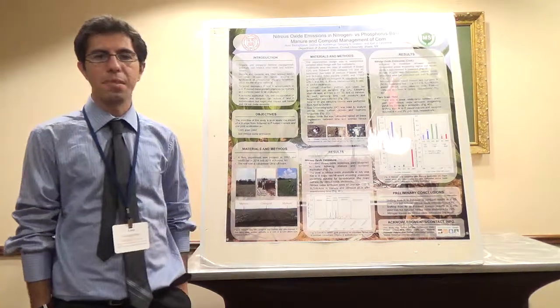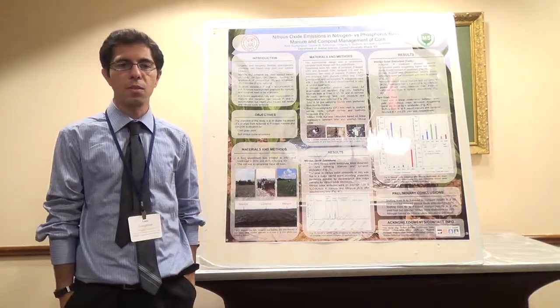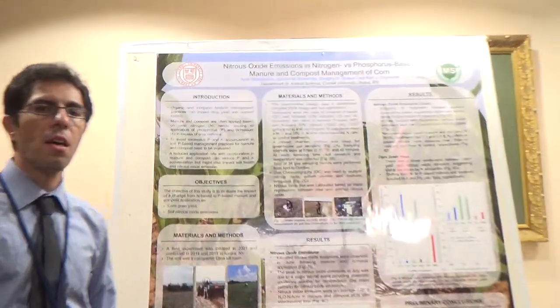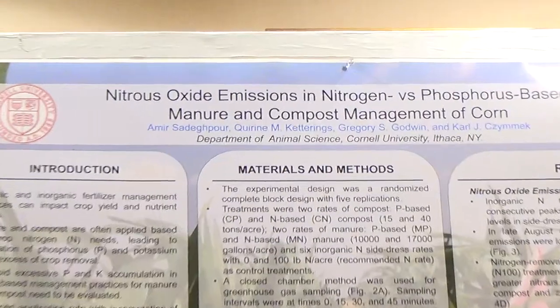Hi, my name is Amir Salafur. I'm with the Nutrient Management Spear Program at Cornell University. And today, my presentation is nitrous oxide emission in nitrogen versus phosphorus-based management of corn.